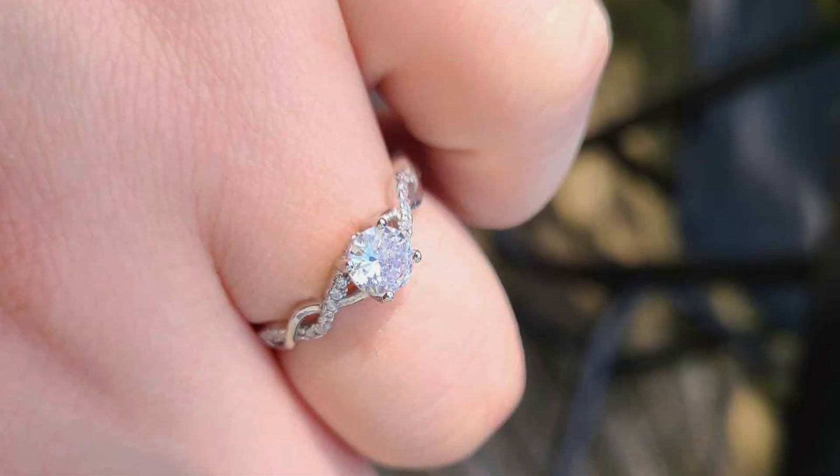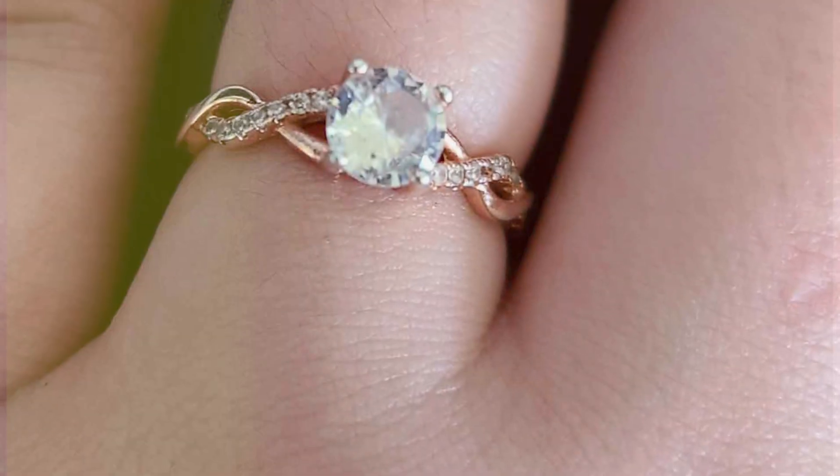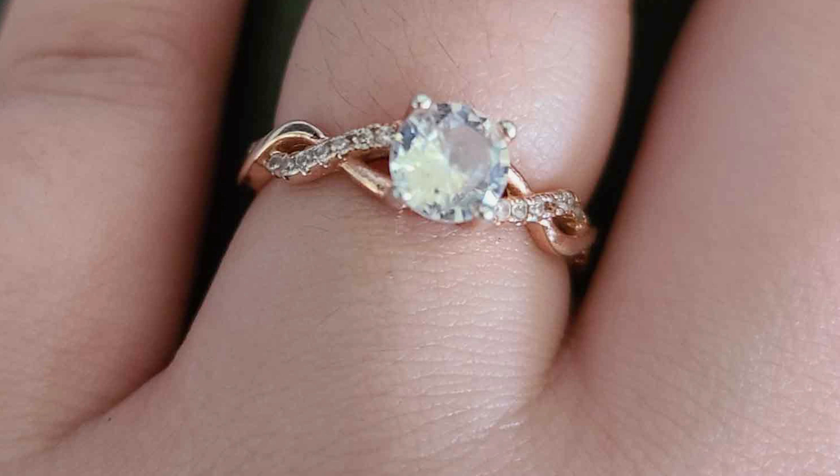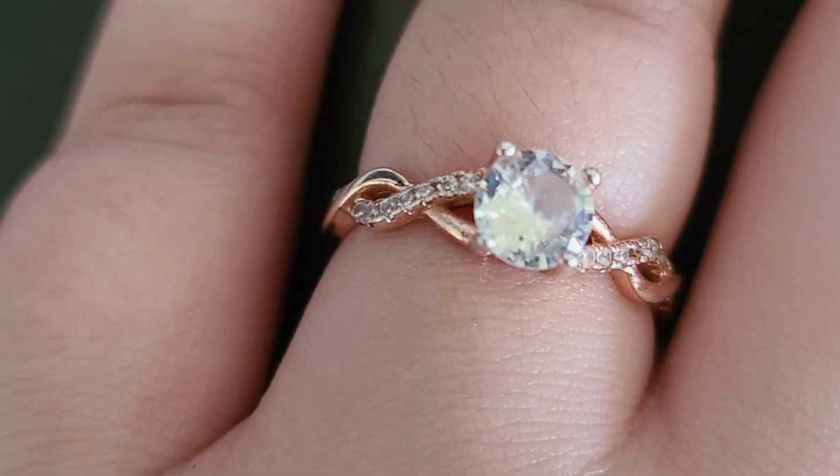In terms of effectiveness, the Twist CZ Engagement Rings by Ginger Line are guaranteed to captivate hearts and capture attention. Their timeless design and exquisite craftsmanship make them a standout choice for expressing your love and devotion.